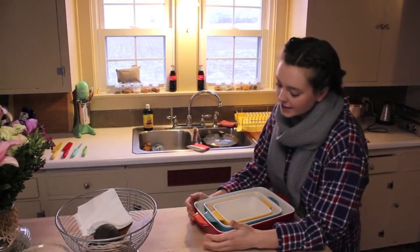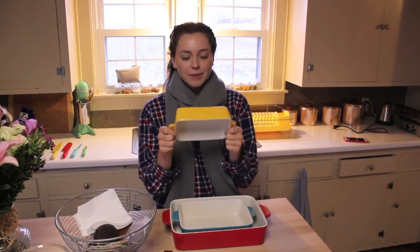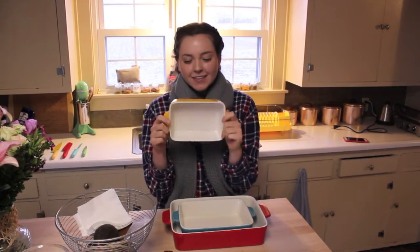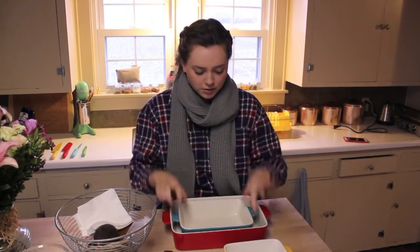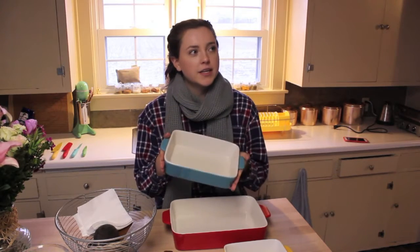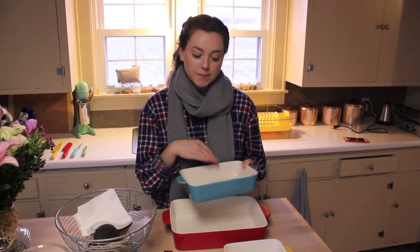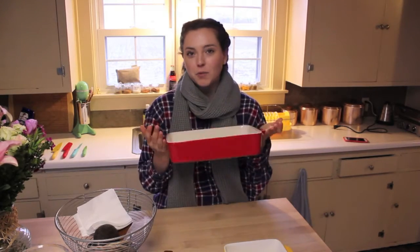My last item is this baker set from Crate & Barrel. It's really cute and practical because there's a small size and a big size. You get this little yellow one, perfect for like a little mac and cheese side. You get this blue one, a good medium size for cooking for two or three people. We often make spaghetti and have a ton of leftovers, so the following day I'll make baked spaghetti and this is the perfect size for it. I'm going to get a really big red one.